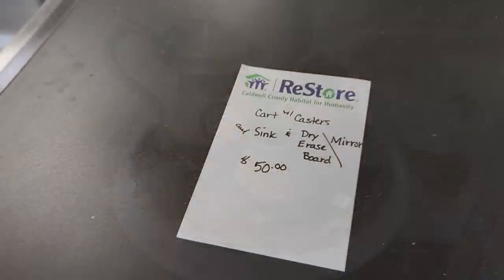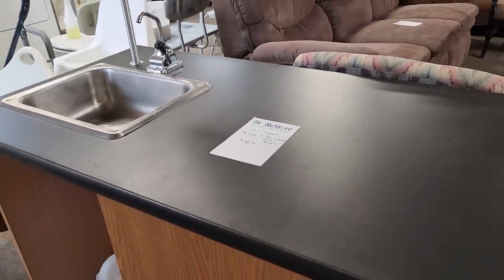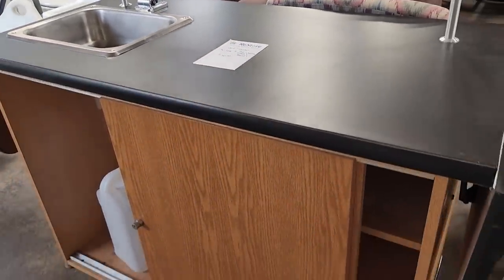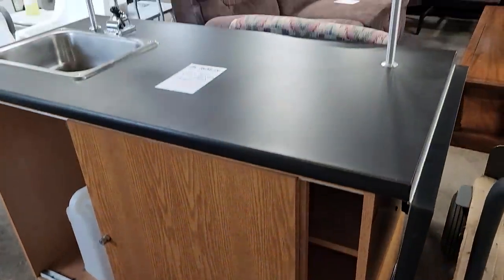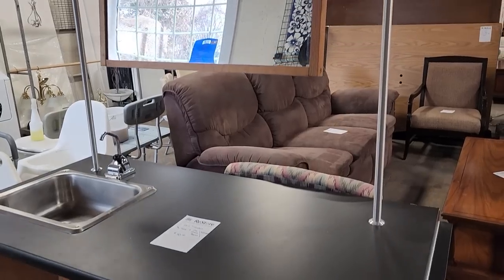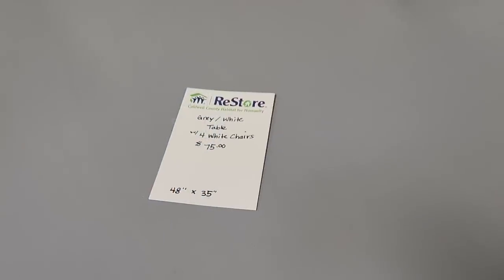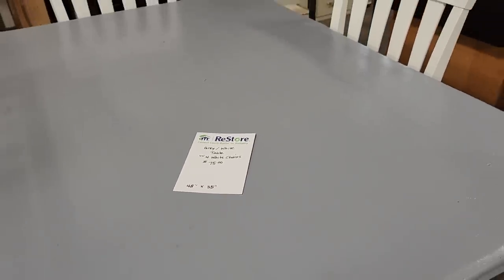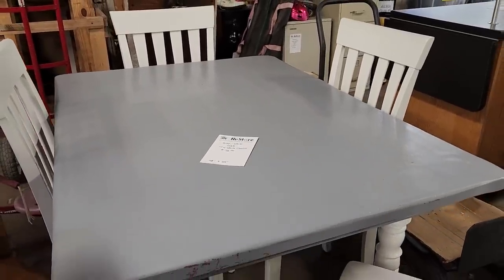For $50 you get this cart with a sink — it's got casters on the bottom, a dry erase on one side and a mirror on the other. I think that would be perfect in a potting shed or maybe a covered porch near your grill area. And here's a gray and white table with four chairs for $75 — it kind of gives off a farmhouse vibe. I love it.